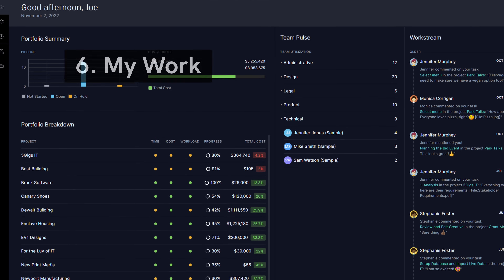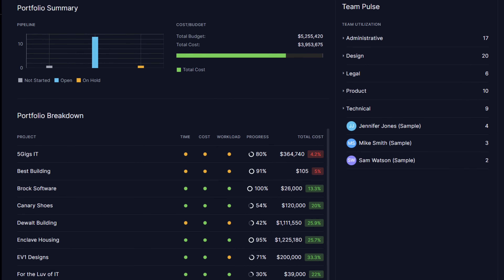Next is the My Work section — a personal workspace where you can see all of your daily work in one place.